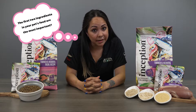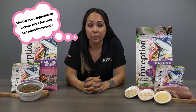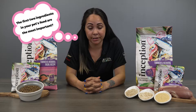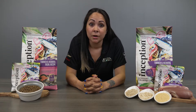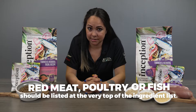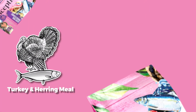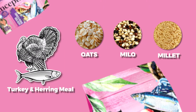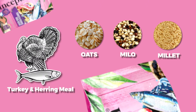Did you know that the first two ingredients in your pet's food are the most important? This is because pet food labels are required to list ingredients by weight, starting with the ingredients that make up the most of the pet food. So if you're looking for a nutritious pet food, red meat, poultry, or fish should be listed at the very top of the ingredient list. This tasty recipe starts with two sources of protein — turkey and herring meal as the first and second ingredients — then perfectly paired with healthy grains like oats, milo, and millet.